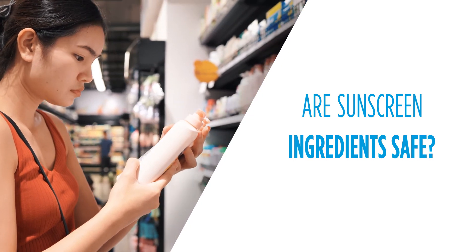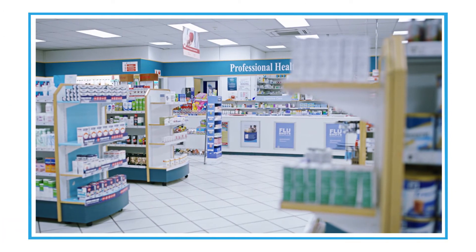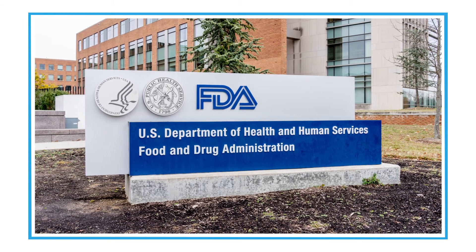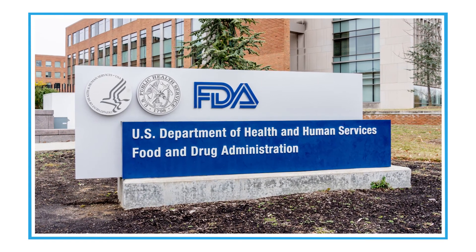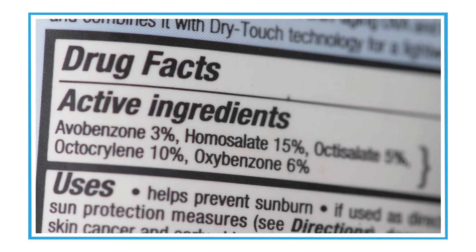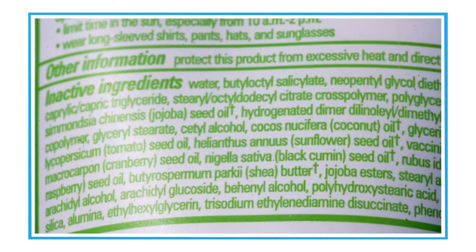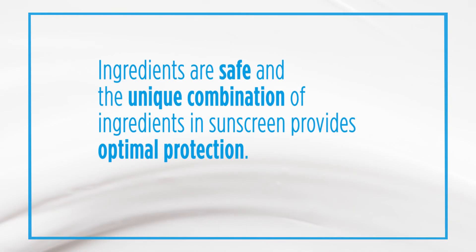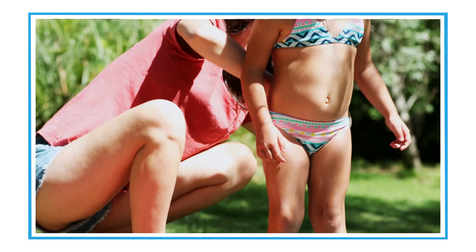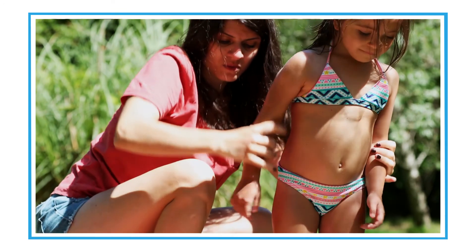Sunscreen ingredients are very, very safe. Sunscreens are actually over-the-counter drugs — drugs that can be sold to the public without a prescription. As such, they are regulated by the U.S. Food and Drug Administration. Most sunscreen ingredients have been on the market for many, many years and have been tested through time and shown to be safe. Most sunscreen formulations contain a complex combination of ingredients, and the concentration of those ingredients is regulated by the U.S. government. That unique combination provides optimal protection, which is why most sunscreen formulations contain a number of ingredients to provide complete protection — not only against sunburn but also against premature aging and the formation of skin cancer.